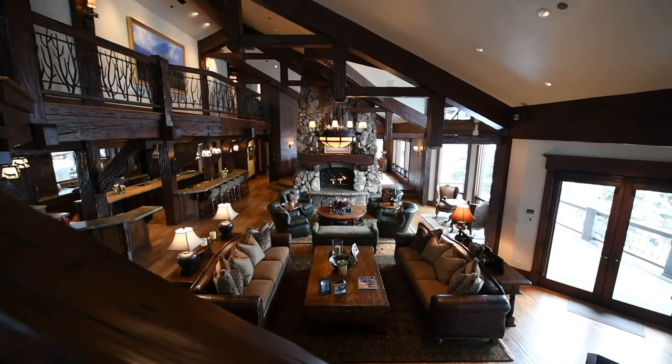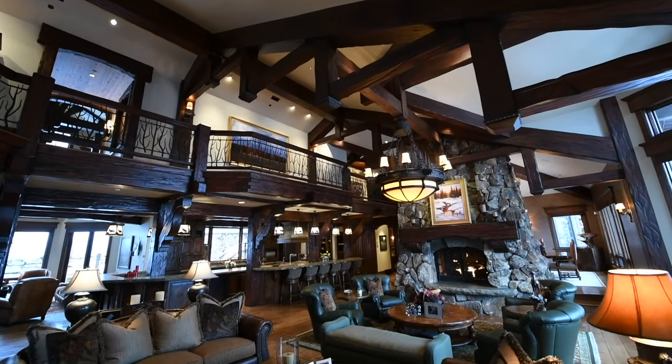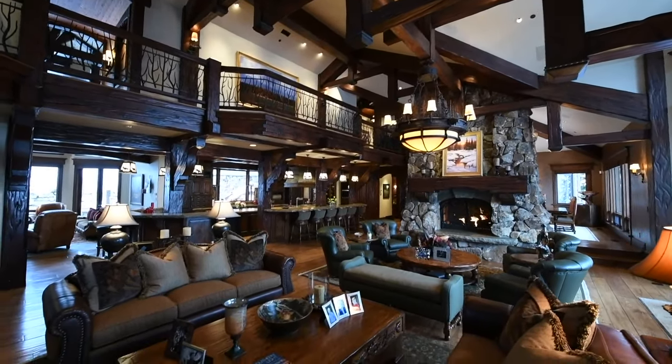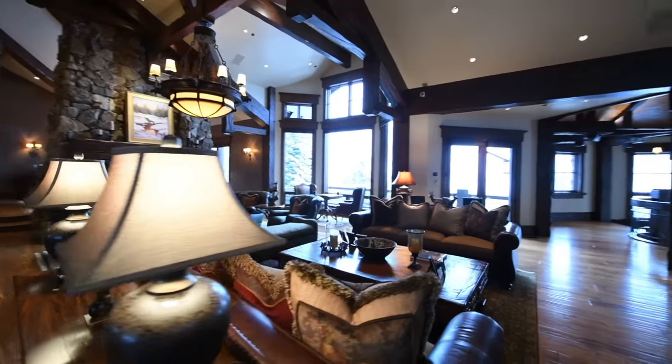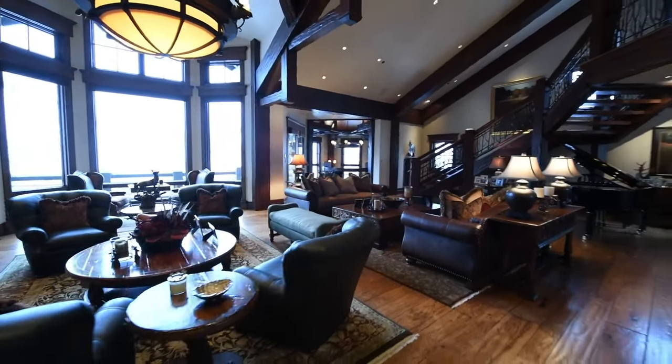The expansive main living area of the home features plenty of space for entertaining large groups as well as smaller, intimate gathering areas. Centered around a floor-to-ceiling stone fireplace, this is the perfect space to relax after a day on the slopes.